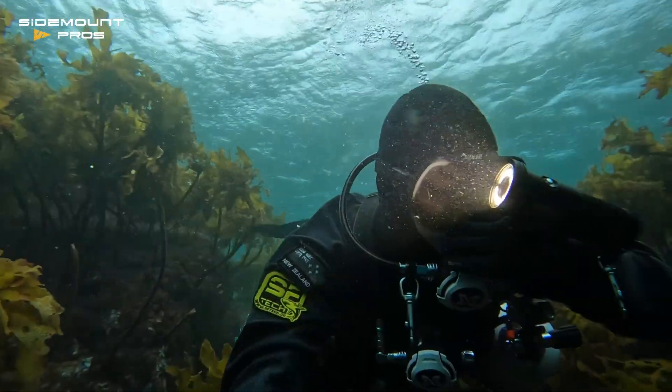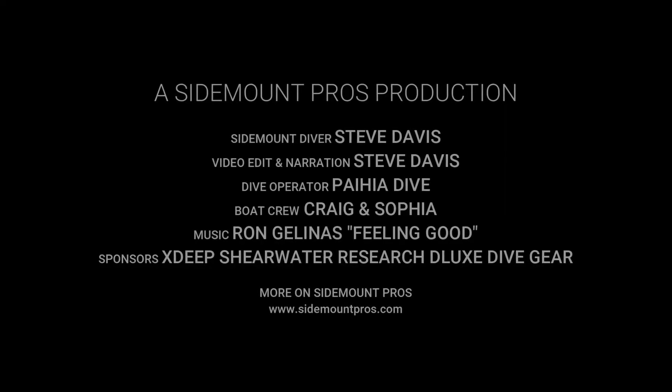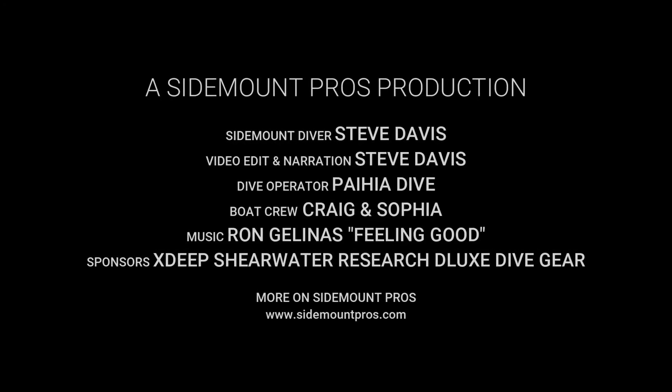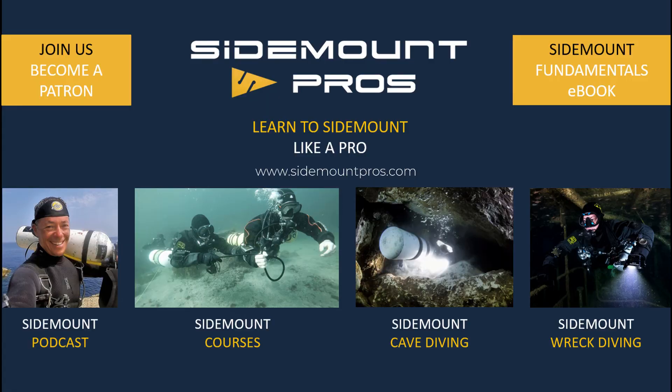At the end of the dive, I cruise back to the boat looking forward to more. If you'd like to know more about the fundamentals of sidemount diving, check out my e-book available at the store at www.sidemountpros.com.